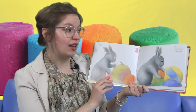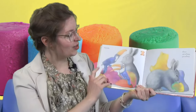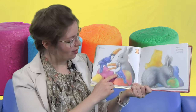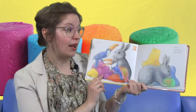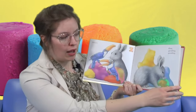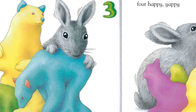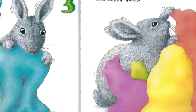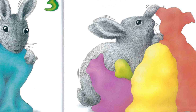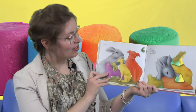Day two, he made two chattering clattering toucans. One, two. Wow, they have bright colors, don't they? And day three, he made three growling prowling bears — a yellow bear, and a blue bear, and even a green one. And then little gray rabbit made four happy yappy dogs.